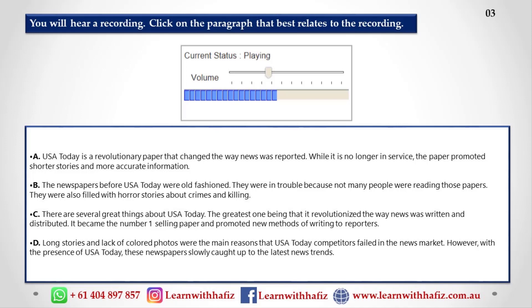It is also distributed in many countries around the world. But that's only part of the story. The real success of USA Today is the way it changed the newspaper industry. USA Today changed the way papers look, changed the way reporters write, and changed the way papers gather and deliver news.